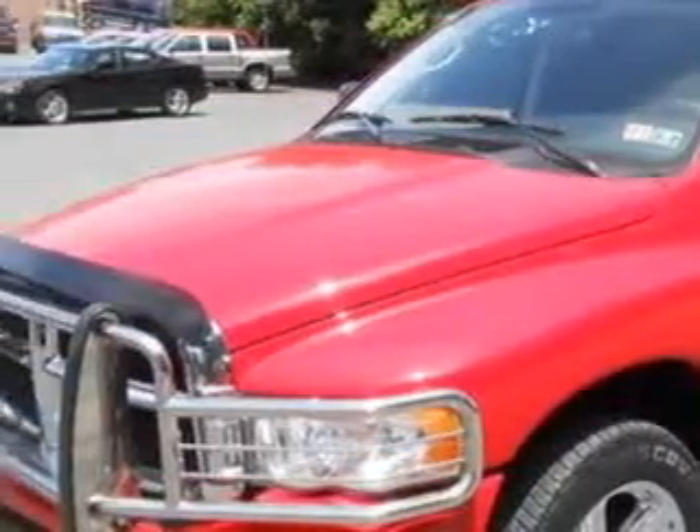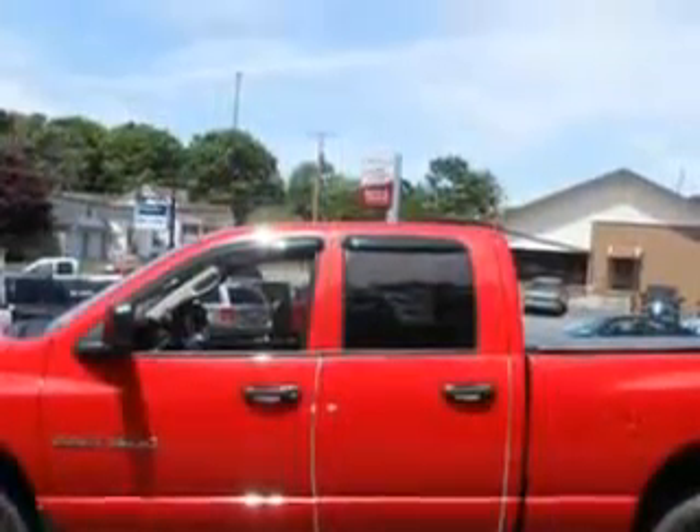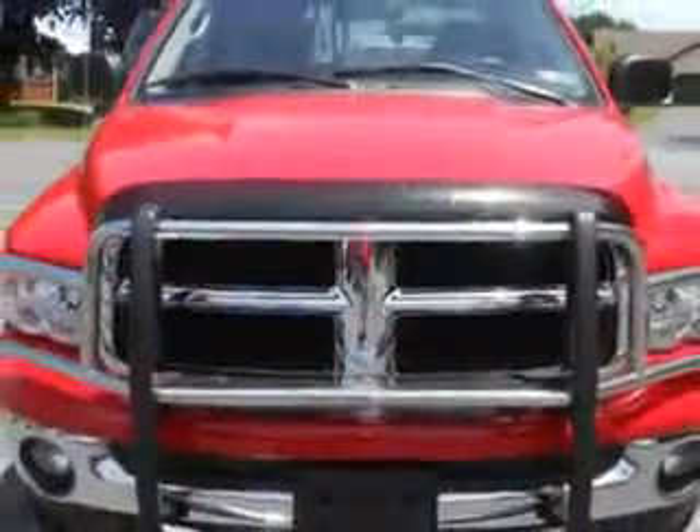Check out this flame red clear coat 2004 Dodge Ram 1500, equipped with an 8-cylinder engine and an automatic transmission.